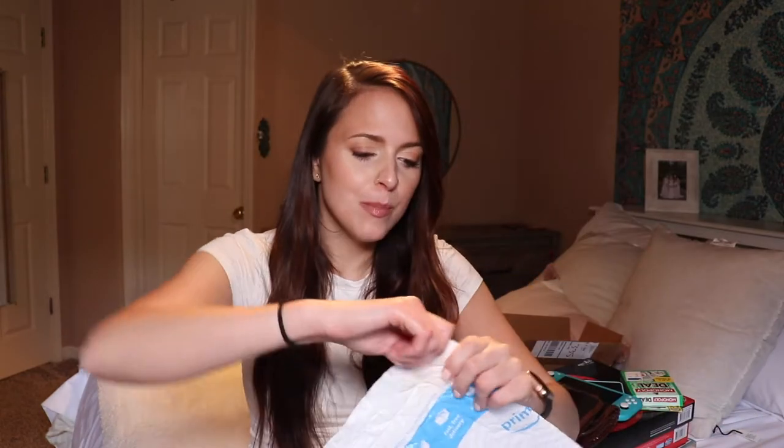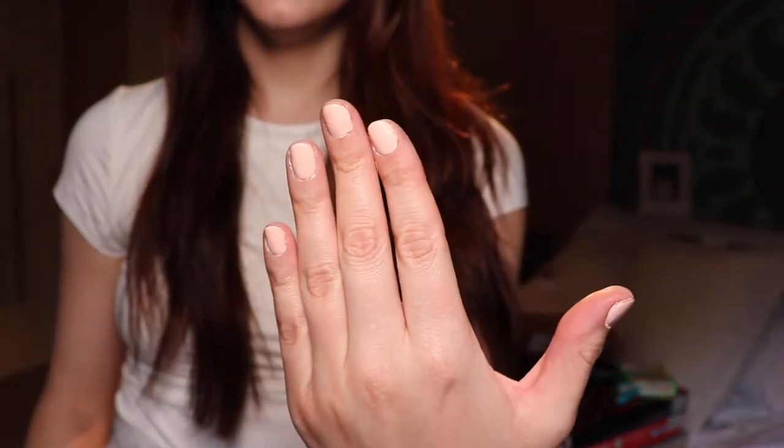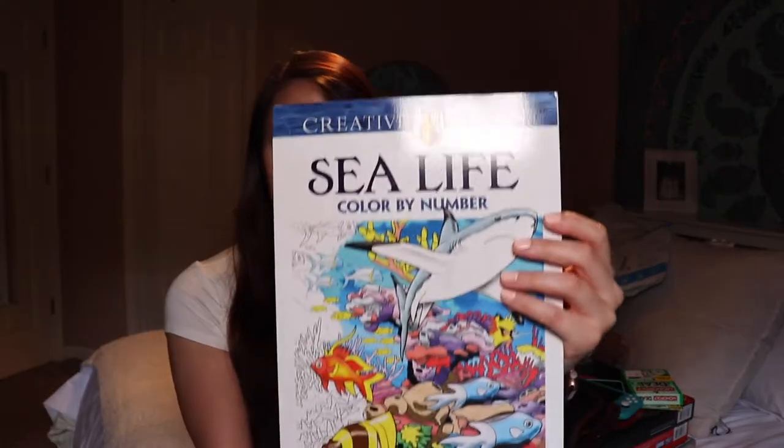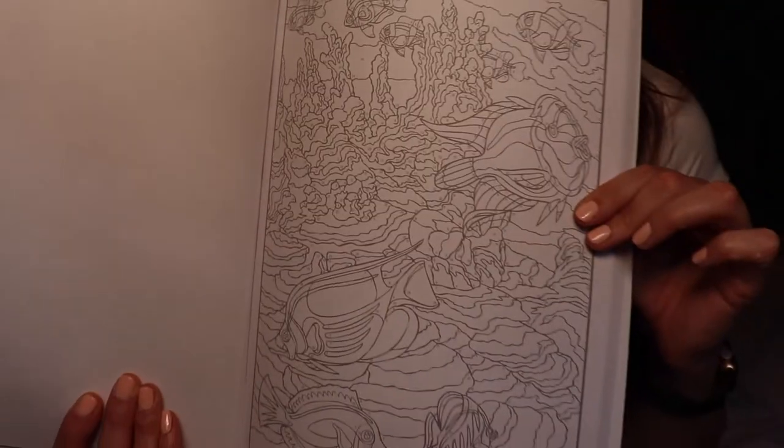I actually got this package today. I'm pretty sure it's my coloring book. Fun fact about me — I love the smell of books. That smells really good, wow, it's incredible. So I bought myself this color-by-number book because I'm 12 years old, but it said it was for adults. I haven't colored anything yet, but here's an example page — it's all sea life. I think that'll be really fun.